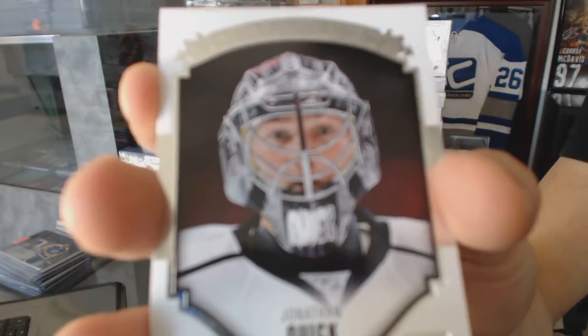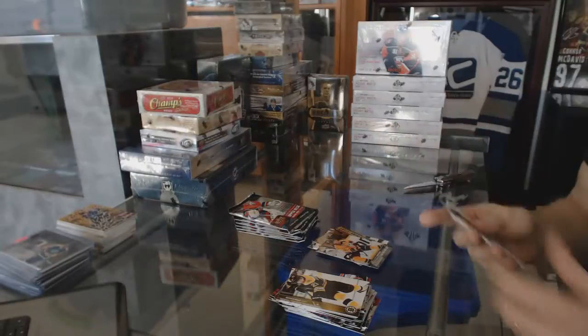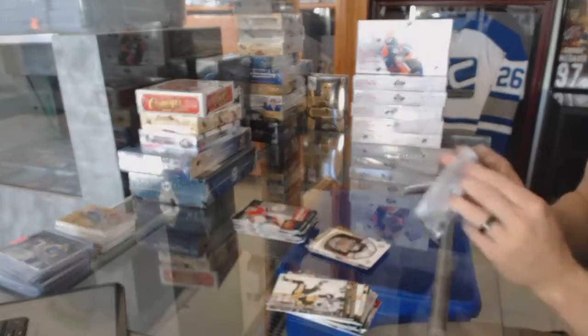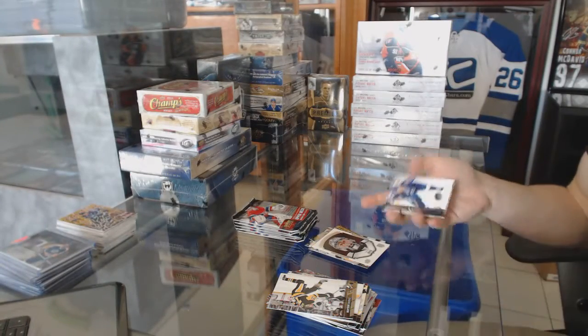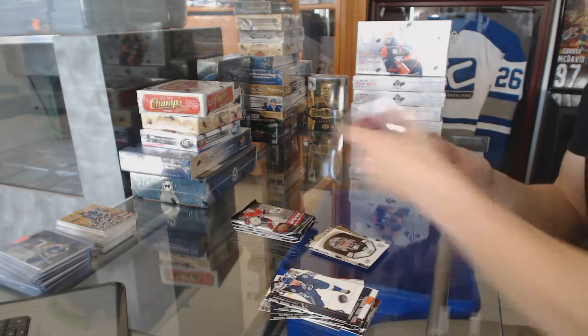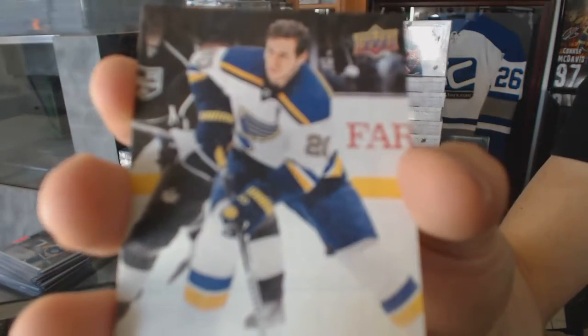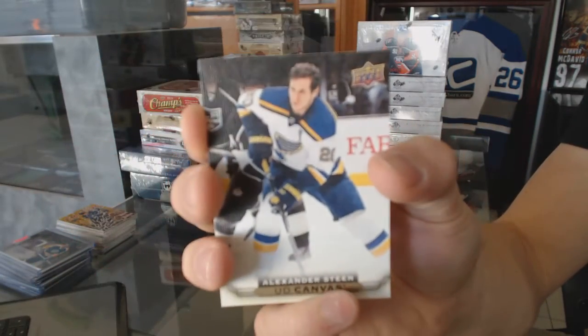Portraits for the LA Kings, Jonathan Quick. Canvas for the St. Louis Blues, Alex Steen.